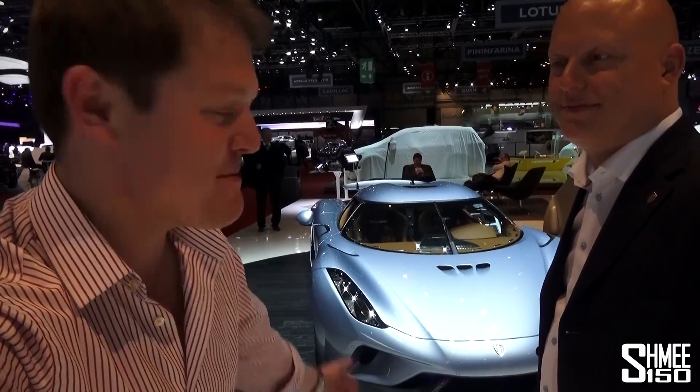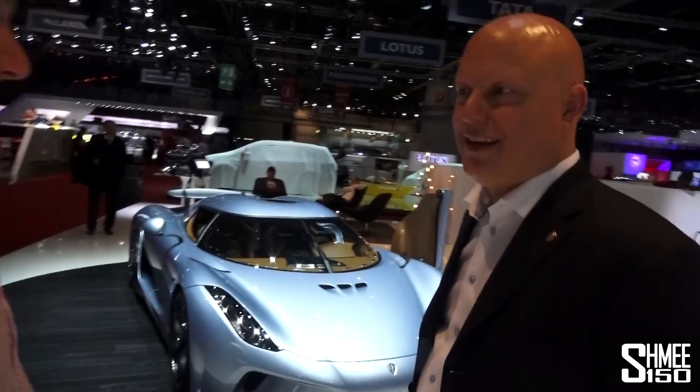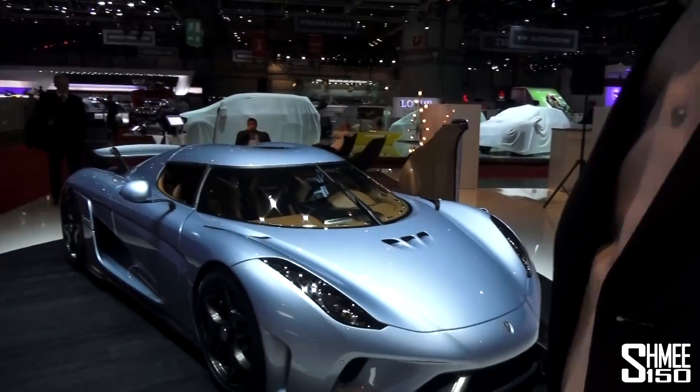Hi guys, we're here at the Geneva Motor Show and I'm joined by Christian von Koenigsegg, the man himself, who is going to show us the Regera. My pleasure. This is our new baby, the Regera.